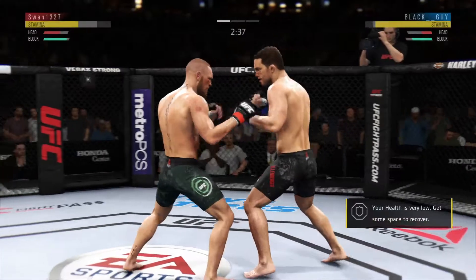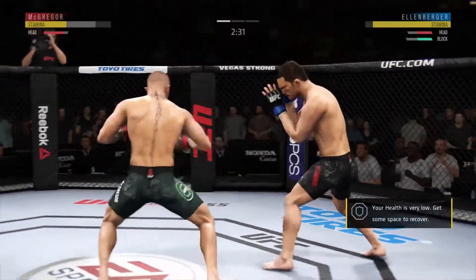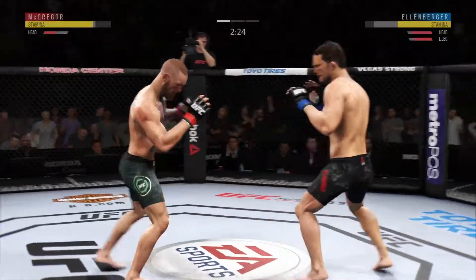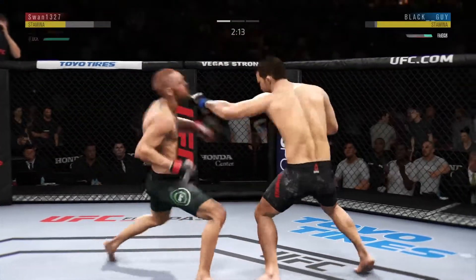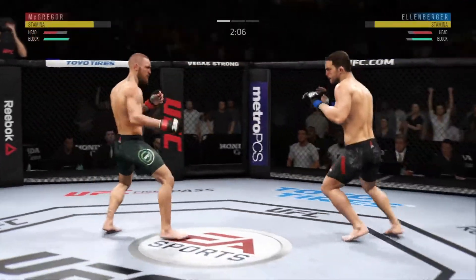Big left hand lands upstairs. He left his body wide open there for that hook shot and he paid for it — he's leaning in, the body is exposed, and the opposition took full advantage. That one hurt. McGregor gets lit up by that uppercut — that one was solid.